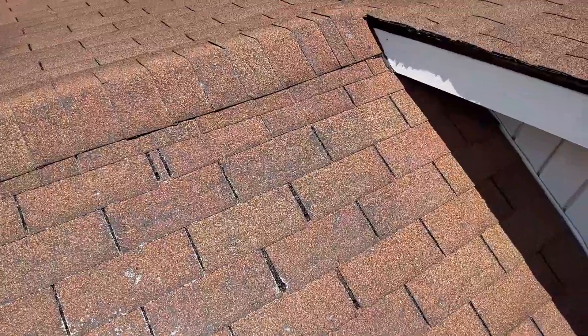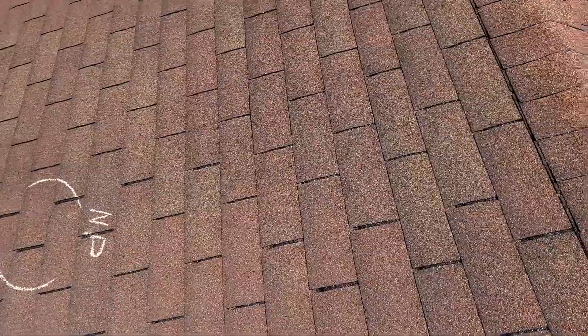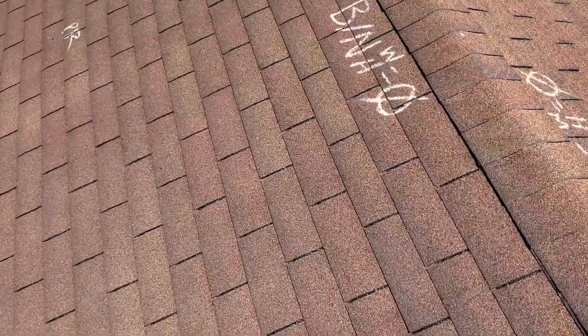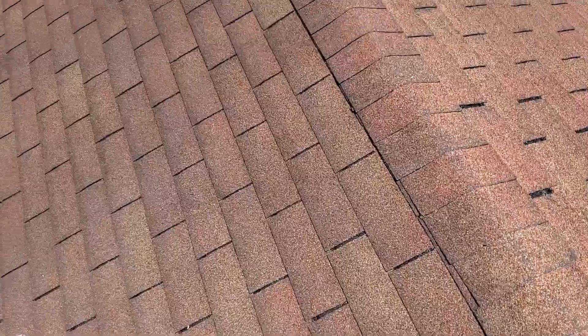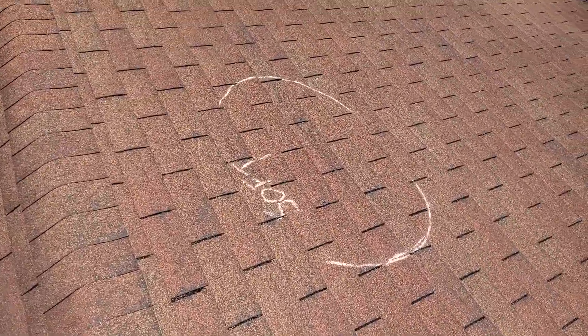There are no storm-related damages to this roof. There are nail pops across both the front and back in several areas. There's also an area of soft decking here on the front slope.